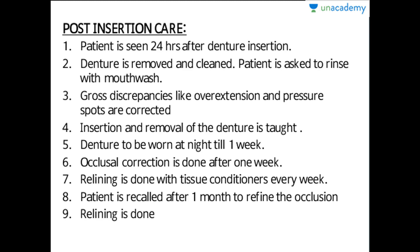The denture is to be worn at night for the first week, as there is post-operative swelling after extraction. To subside the swelling, the patient has to wear the denture at night until approximately one week, when the mucosa, gingiva, and alveolar ridge return to normal. After one week, occlusal correction is done once the swelling has subsided, so that the masticatory efficiency of the patient is restored.